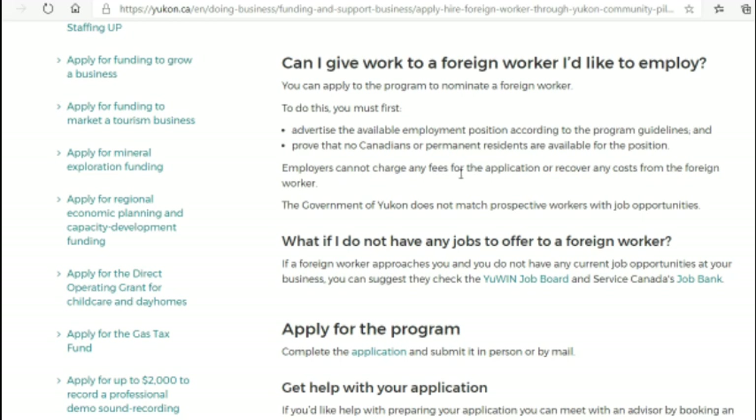Importantly, employers cannot charge any fees. I posted on the Canada Info Instagram page about warning signs of fake job offers — one key point is that no Canadian employer is allowed to charge you a fee to employ you or recover any costs from the foreign worker. So if anyone asks you for money in exchange for a job offer in Yukon, please walk away. I receive too many emails from people dealing with such situations.